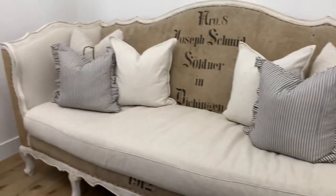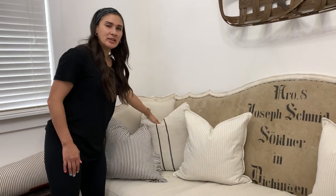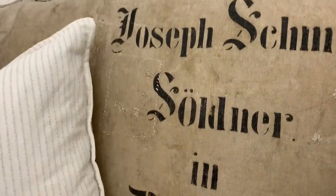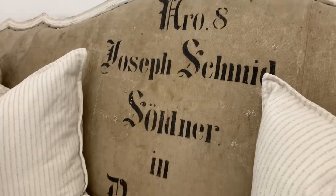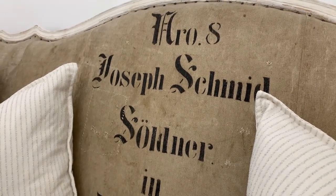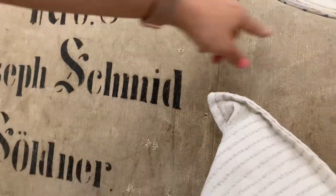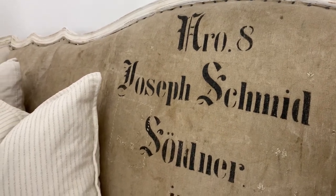On my couch, I have the European grain sacs that are probably about 100-plus years old. If you can see on the back of my couch, the German sac does have a name on it, which is the farmer's name. They always stamped their sacs so they knew who the grain was going to. I love how it has all these little blemishes and holes that were patched up — the stitching gives so much character to the sacs and how we use them.